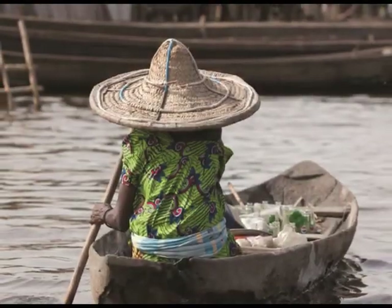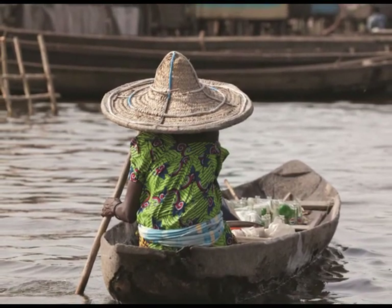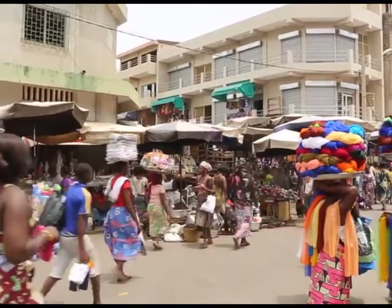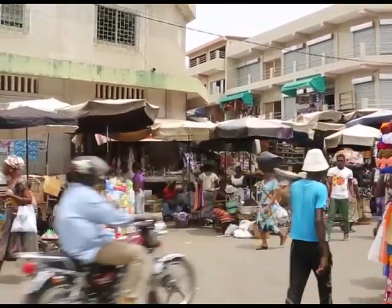Cotonou, located in Benin, is our next port of call, referred to as the Latin Quarter of Africa, followed by Lomé, located in Togo, where we'll overnight on board. During your visit here, you'll have the opportunity to partake in a voodoo ceremony.